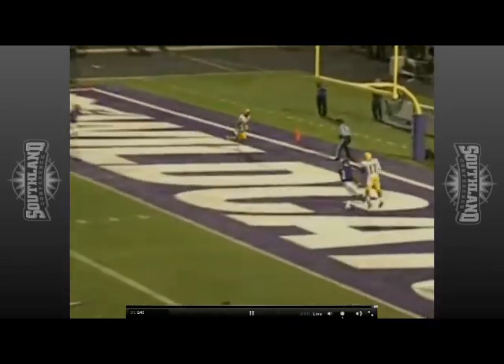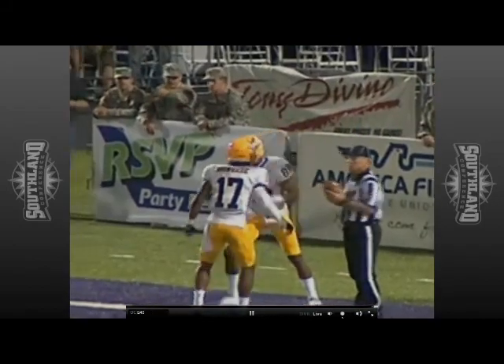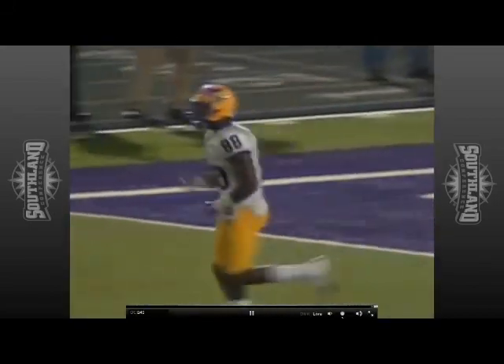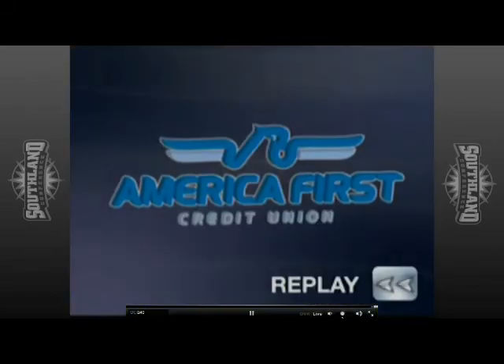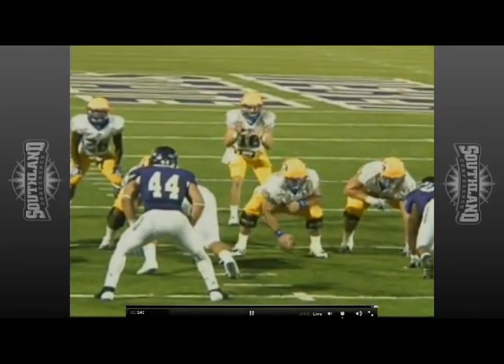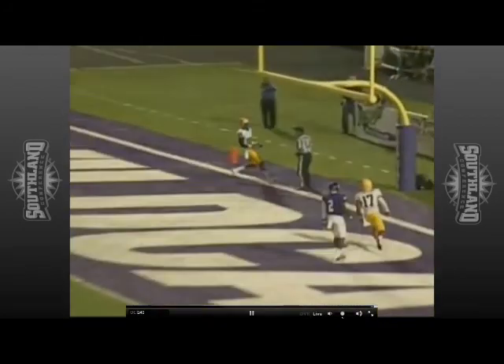Stroud throws to the end zone — wide open, it's an easy touchdown. Looked like busted coverage back there as the receiver was all alone in the back of the end zone. He couldn't have made it any easier for McNeese. Weber State tried to bring a blitz on this time — obviously in the past we talked about them only rushing three and him having all day to sit back there. This time they go with the other strategy and bring some pressure.